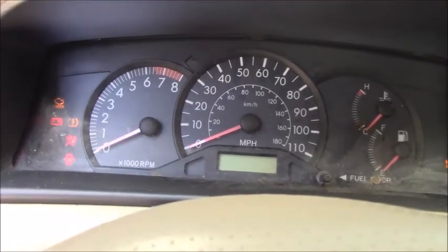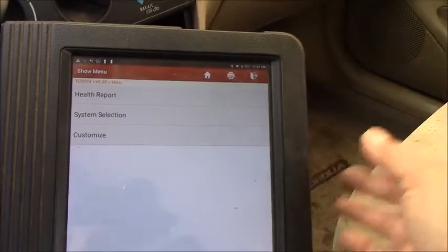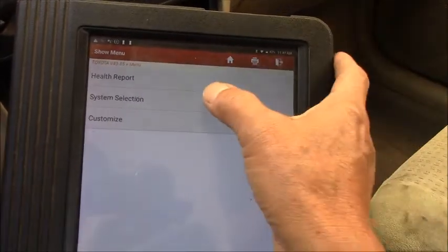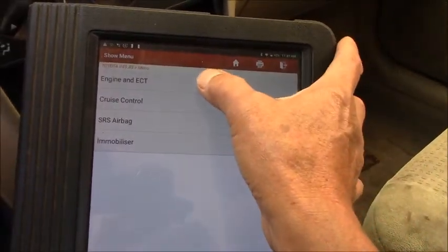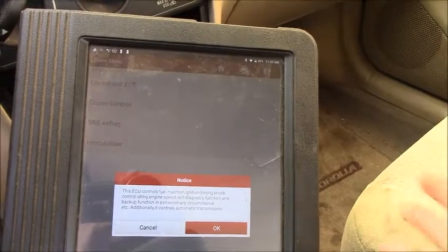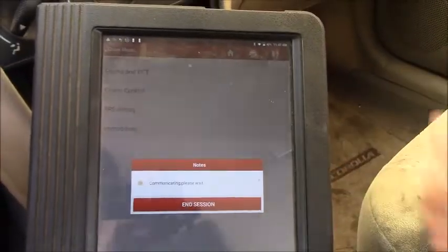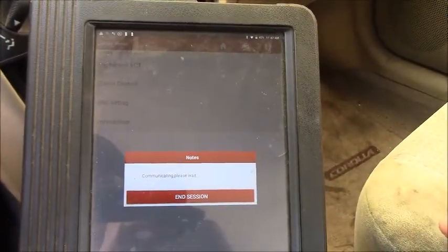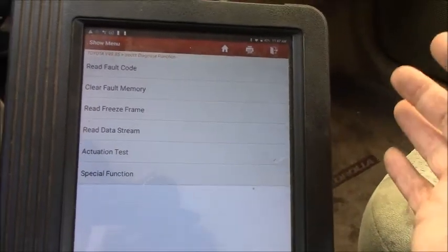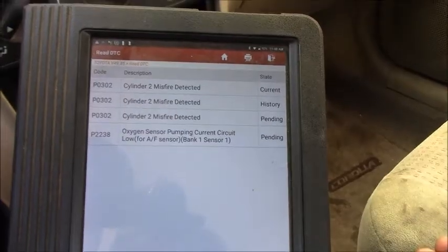Let's turn it off and key back on to read the codes and see what's going on. I have the scan tool turned on. I'll go straight to the engine control module — no need to scan all modules. If I run a full module scan it will take more time. In this case we're dealing with the check engine light and the engine shaking.